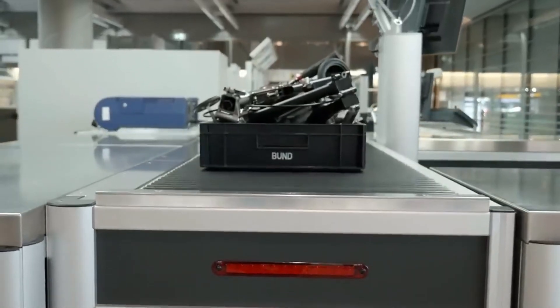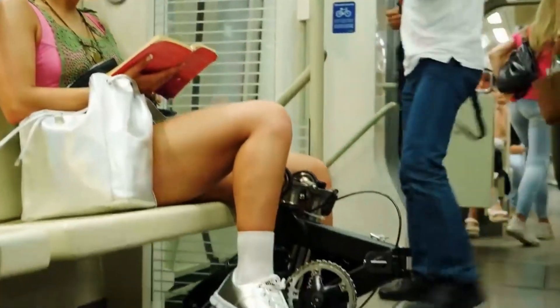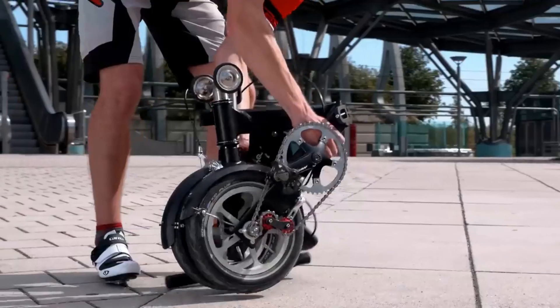Those looking for a long-lasting, easily transportable, and fun ride will love it. The Quiggle Folding Bike offers a one-of-a-kind combination of portability and performance.